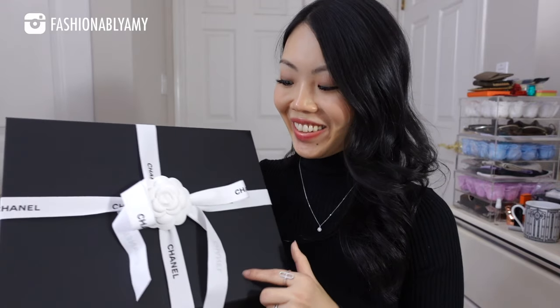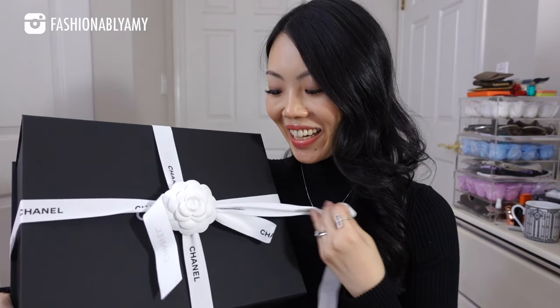Not just any unboxing but a Chanel unboxing. I haven't bought a Chanel bag this year until now, so this is super exciting. A little hint: this is a bag that I kind of used to own — not exactly, but that gives you an idea of what it could be. Those of you who know my channel, I've spoken about it so many times, it's part of my wish list. So without further ado, let's do the unboxing together.